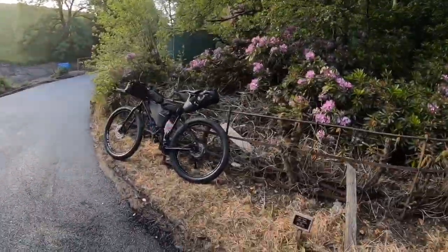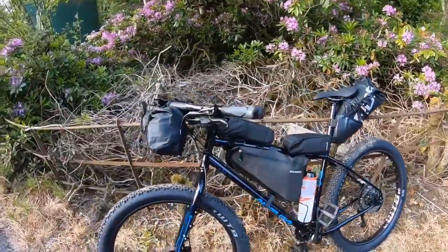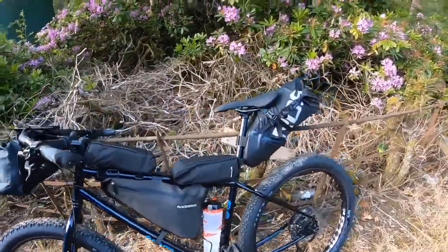Hi, I'm here in Glenbuck in Ayrshire to do the River Ayr Way, which is one of Scotland's great trails, 66 kilometres long. We're going to do bikepacking with one night and two days. Over here's my bike — this is the Genesis Longitude and I've got various packs on there to help me along the way.